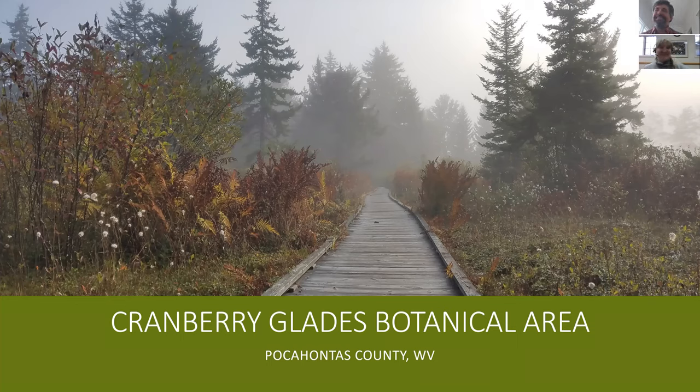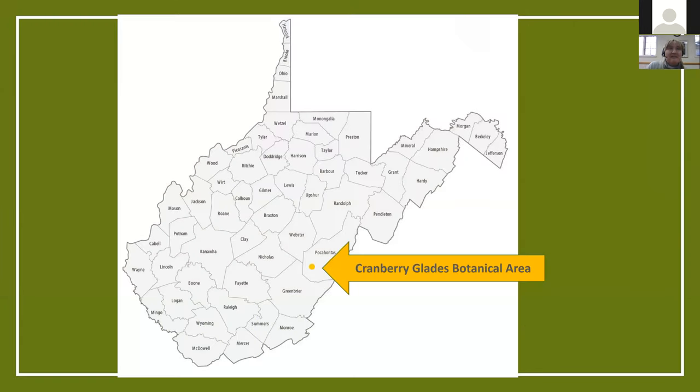This is the Cranberry Glades Botanical Area. It's a high elevation bog which seems very out of place in West Virginia — it looks very similar to the muskegs of northern areas in Canada. It's located in Pocahontas County, West Virginia, which is part of the Monongahela National Forest, which is the forest that I work for.